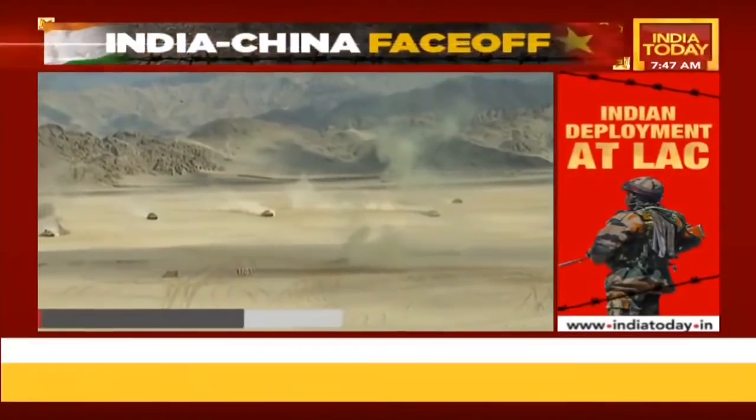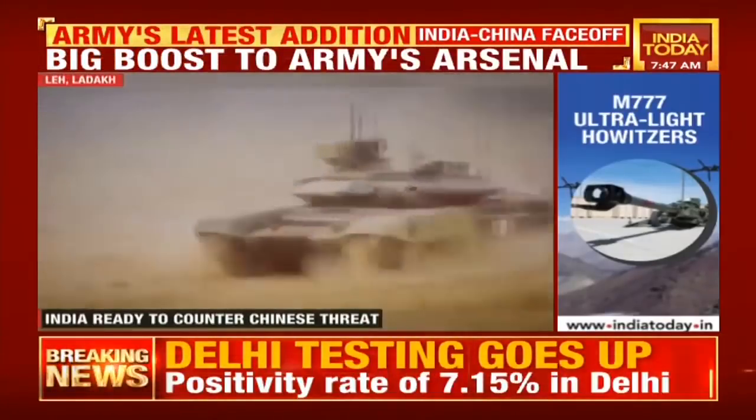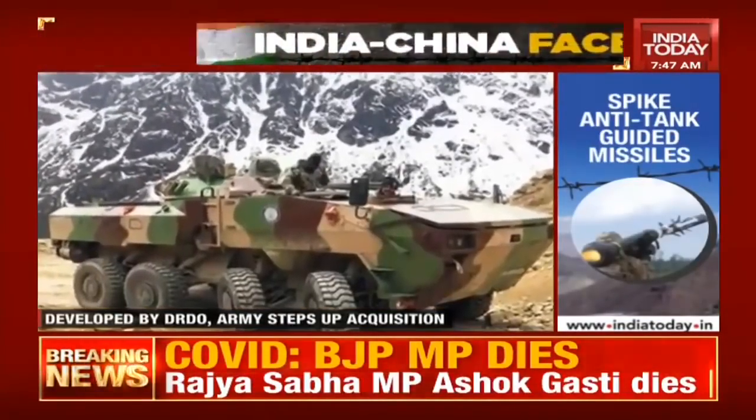Though the army has been operating the tracked version of the armored personnel carrier for decades — and it is even manufactured in India — the wheeled version comes with multiple advantages, especially in this high-altitude terrain.